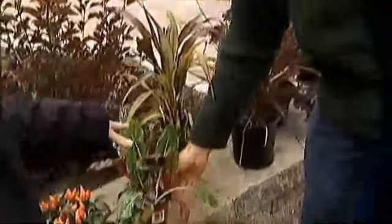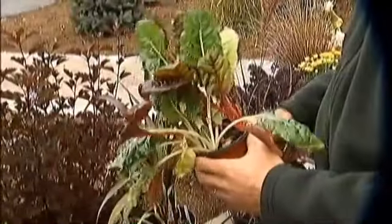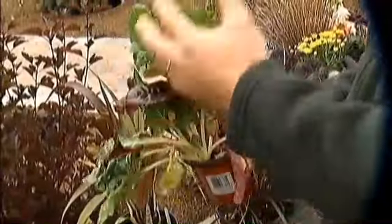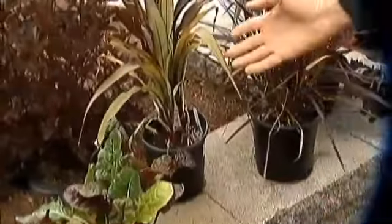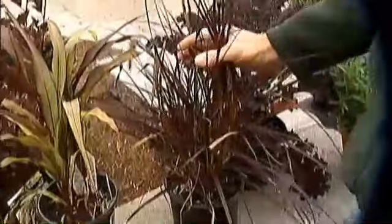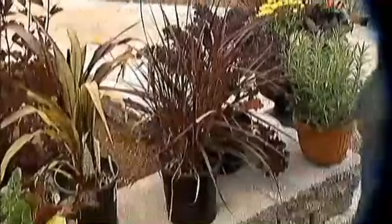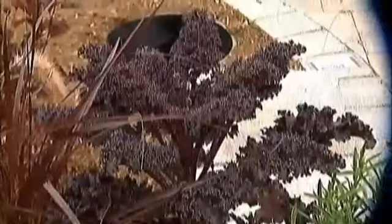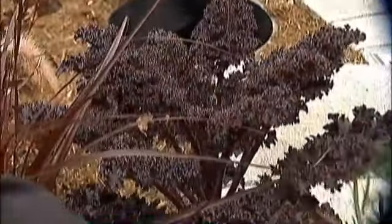Now let's go to the veggies. This is Swiss chard — it can be used as an ornamental, but if you get real hungry, you can eat it. This is millet, which is kind of in the corn family, and annual grasses. These won't survive the winter but are great in container plantings. And then kale — hundreds of varieties of kale. Look at that deep purple color. That's beautiful. And then there's rosemary.